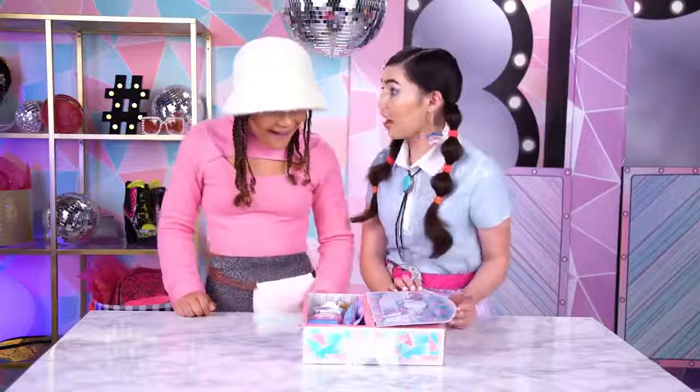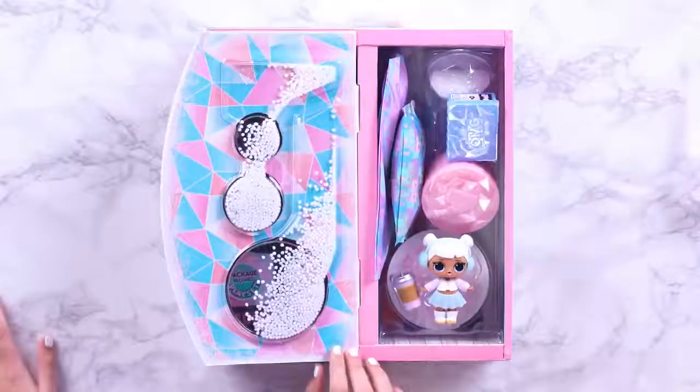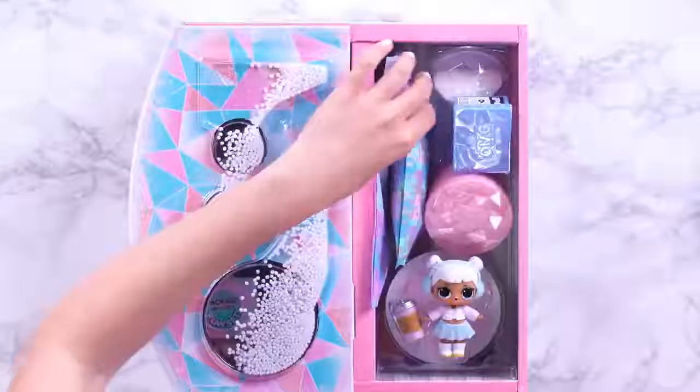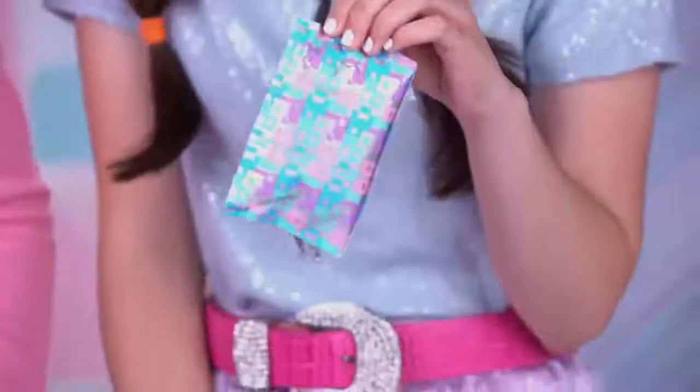Whoa, wow, look at all this stuff in here. I love all the pastel colors — definitely winter disco vibes. She is adorable. Remember, each LOL Surprise OMG fashion doll comes with their own unique garment bags and fashions.